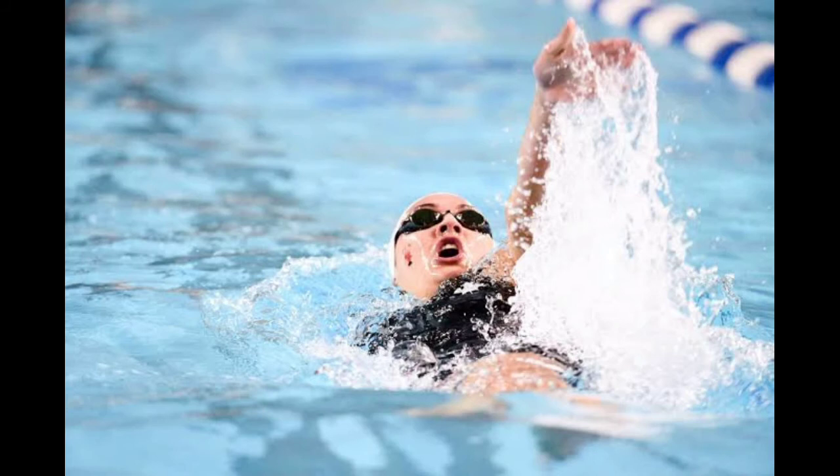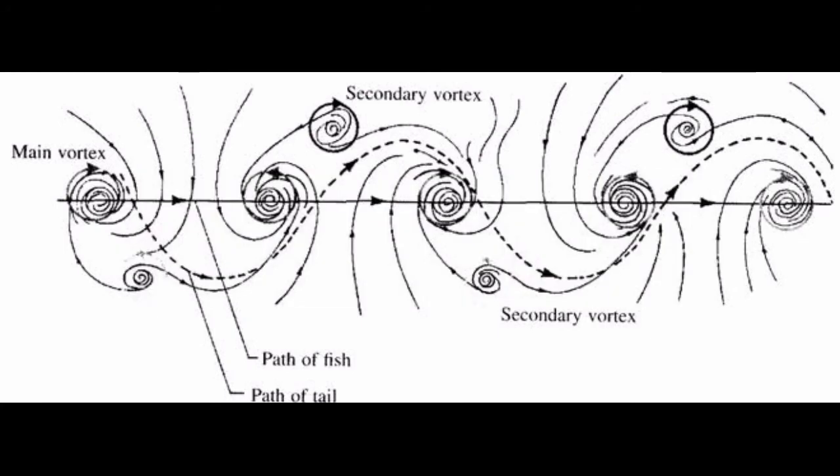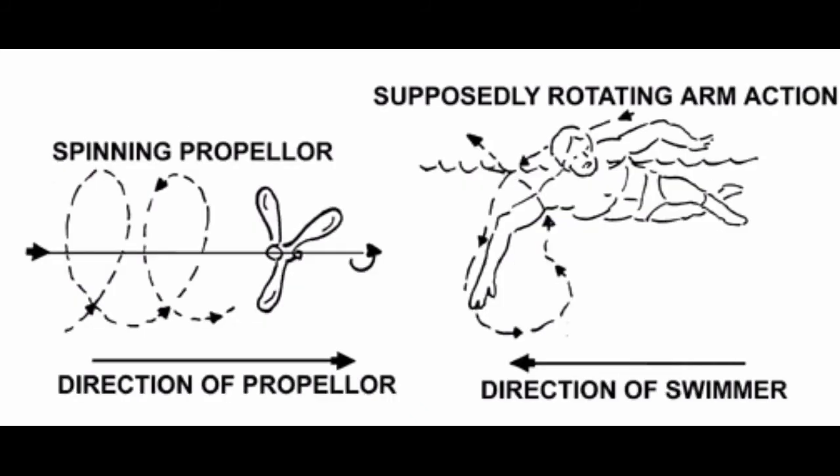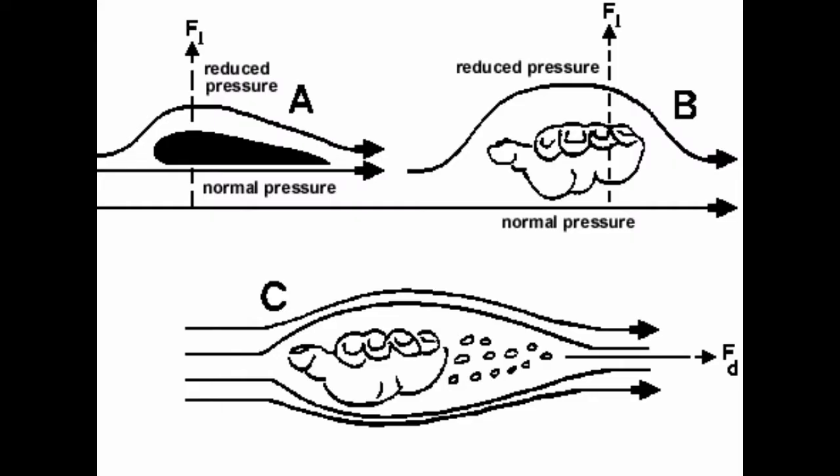The last type is rear suction power or vortex resistance. When moving through water, vortices are formed behind the swimmer which slow them down. Hydrodynamics research shows that at higher speeds, there is strong vortex formation behind the body, approximately proportional to fluid density and the square of the velocity.